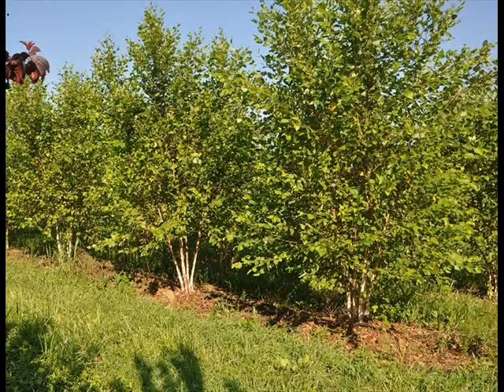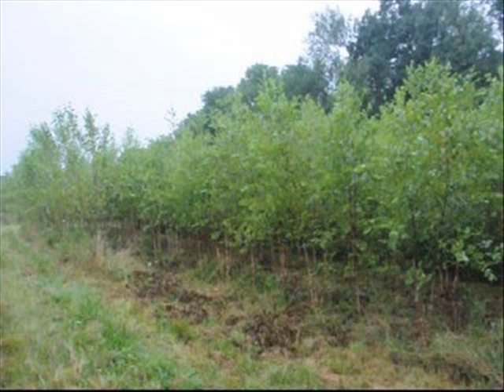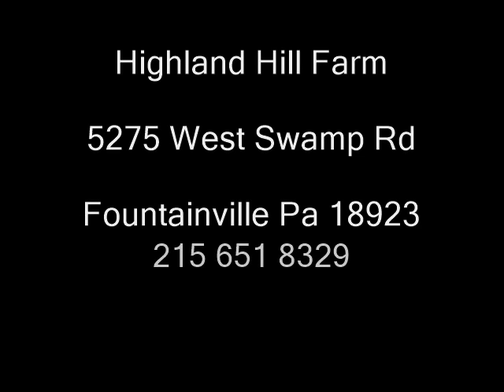This is a block of river birches. We have over 5,000 river birches to move. These river birches are 8 to 12 foot tall. They're $30 each; if we dig them, they're $60. You can get your river birches here at Highland Hill Farm. We'll be right back.